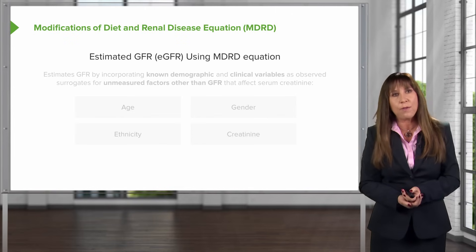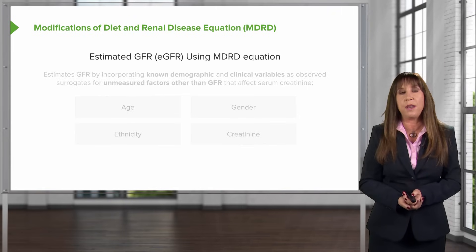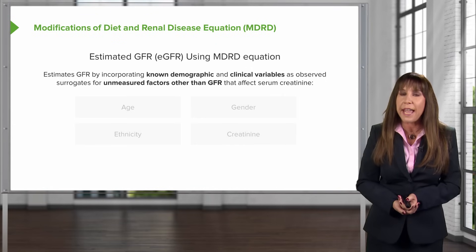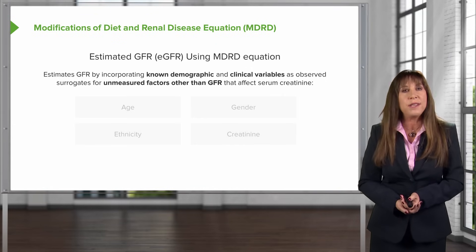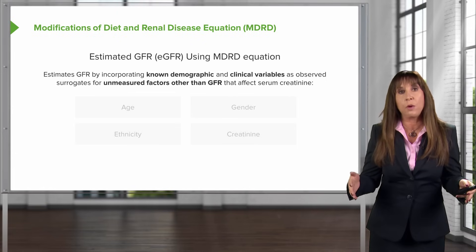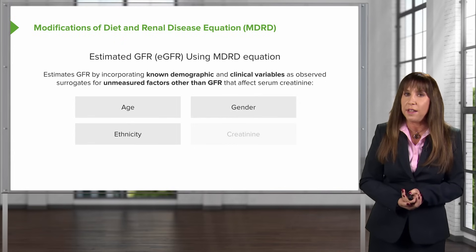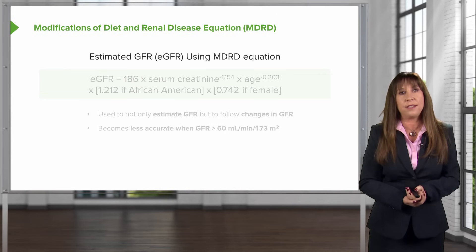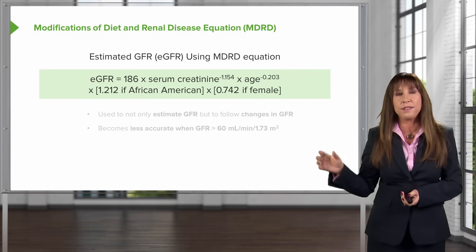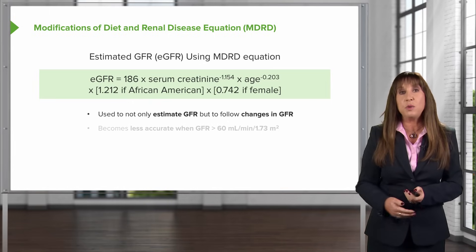That brings us to one of our newer advents: the Modification of Diet in Renal Disease estimated GFR, or eGFR — the MDRD equation. This formula estimates GFR by incorporating known demographic and clinical variables as observed surrogates for unmeasured factors that affect serum creatinine. It was based on a cohort of patients followed prospectively over time, using variables like age, gender, ethnicity, and creatinine plugged into a complex equation. It allows us to obtain an estimated GFR and to follow patients over time to see how their GFR is changing.